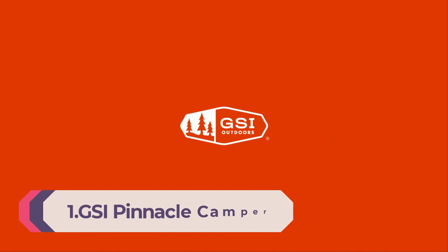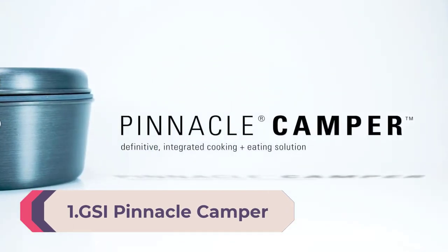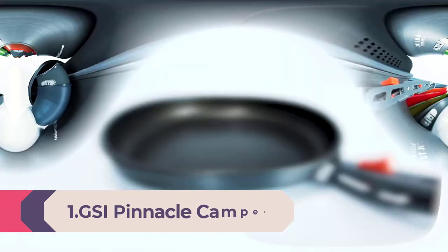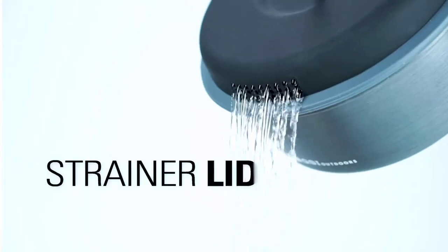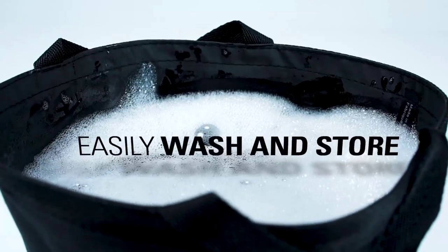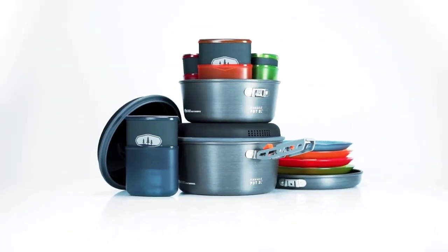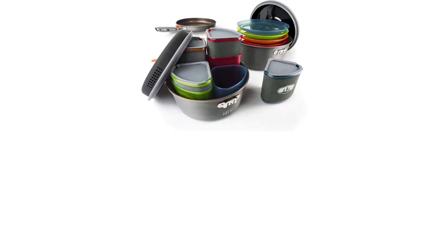Number 1: GSI Pinnacle Camper Cooking and Mess Kit. The Pinnacle Camper is a complete solution for cooking and eating while camping and backpacking. Its compact, nesting design can be configured for two or four people. All-in-one set includes four plates, four insulated mugs with sip-it tops and sleeves, four bowls, a 2-liter pot with strainer lid, a 3-liter pot with strainer lid, a fry pan, folding handle, and stuff sack/wash basin.